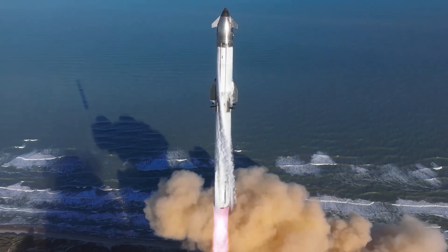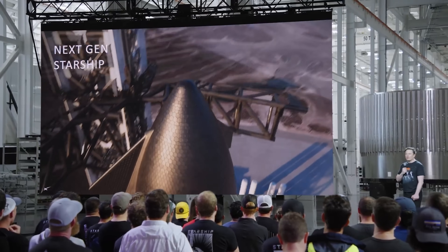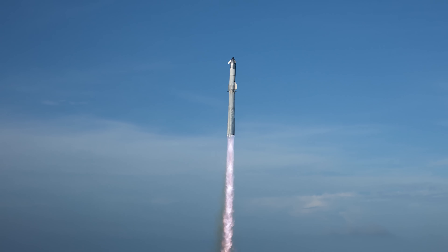Elon Musk just announced a major SpaceX plan for Starship version 4. There have been hints about a version beyond Starship Block 3 for a while now, but Elon's recent post makes it official. What kind of beast are we dealing with in version 4? Let's dive in and find out.